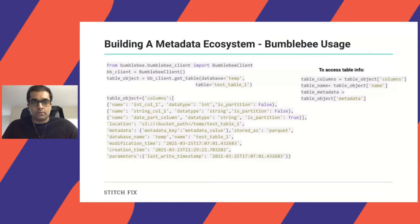In a Python job, this was how you would use Bumblebee: you would import the client and try to get an object. That's what's returned to you as a Python dictionary. To access each piece of information, you would just do a key search on the returned object and get back metadata, columns, or the name itself.